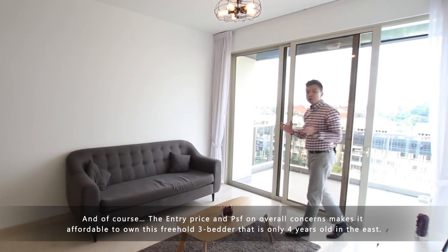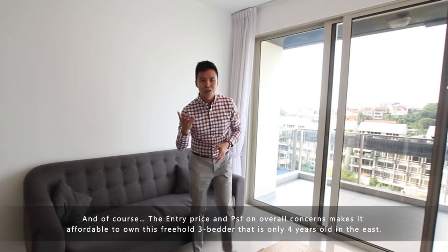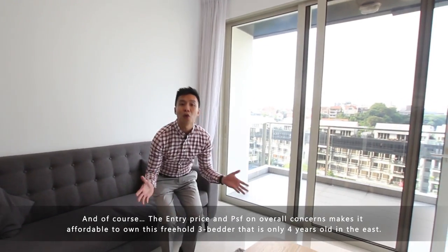The entry price per square foot and overall quantum makes it affordable to own this freehold 3-bedder that is only 4 years old in the east. Now call us — the Property Lim Brothers, Melvin Lim and Adrian Lim. We are always happy to show you the place.